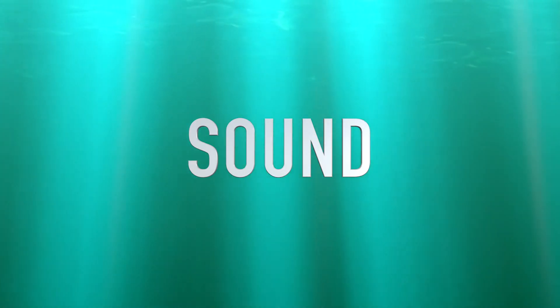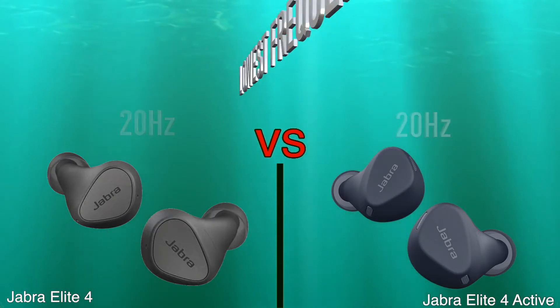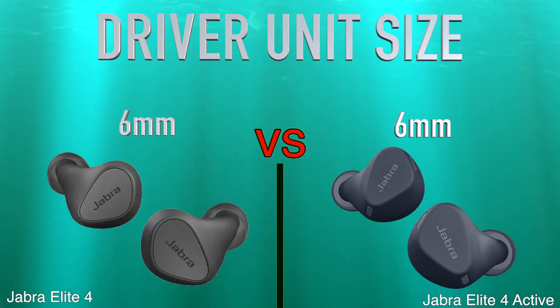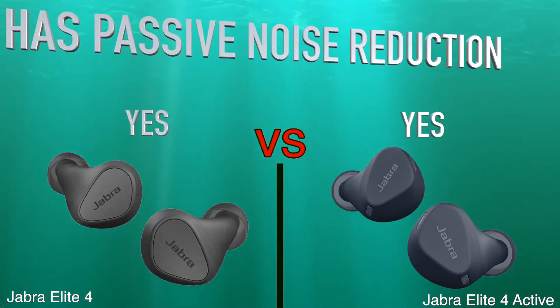Sound: lowest frequency, highest frequency, driver unit size, has passive noise reduction.